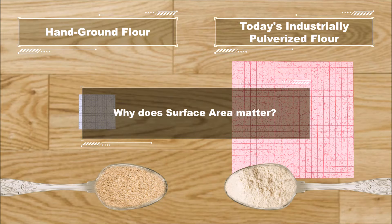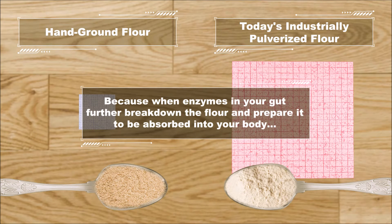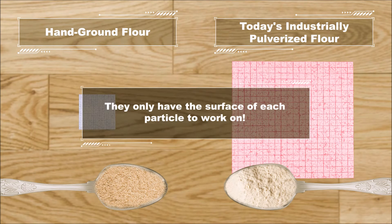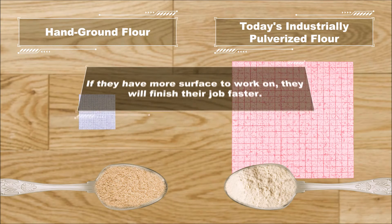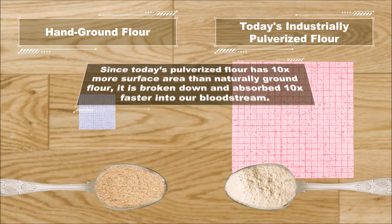Why does surface area matter so much? Because when enzymes in your gut break down the grains and prepare them to be absorbed into the bloodstream, they only have the surface of each particle to work on. If they have more surface to work on, they finish their job faster. Since today's pulverized flour has 10 times more surface area than naturally ground flour, it's broken down and absorbed 10 times faster into our bloodstream.